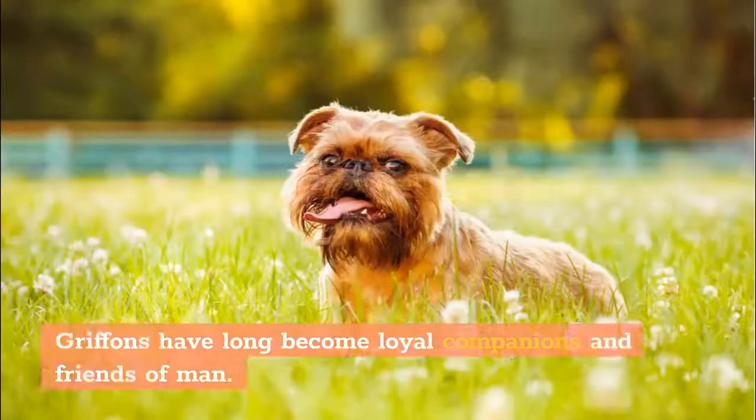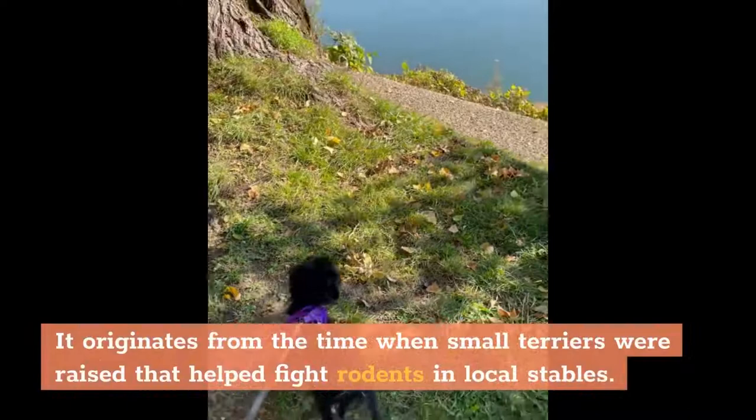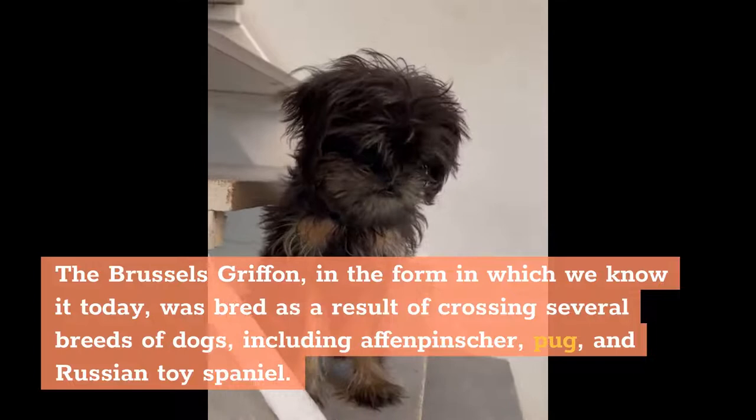Fact 1: Origin History. The history of the Brussels Griffins begins in Belgium 200 years ago. It originates from the time when small terriers were raised to help fight rodents in local stables. The Brussels Griffin, in the form we know it today, was bred as a result of crossing several breeds, including the Affenpinscher, Pug, and Russian Toy Spaniel.